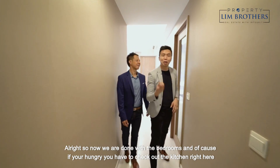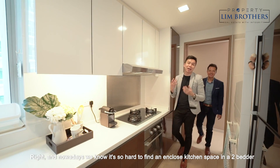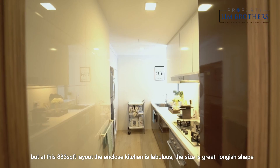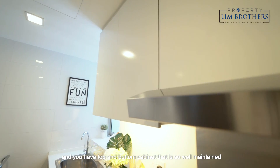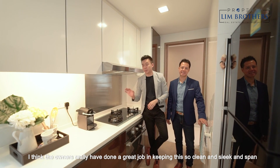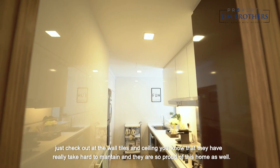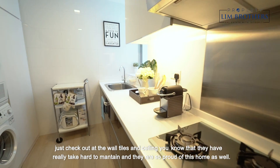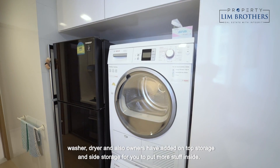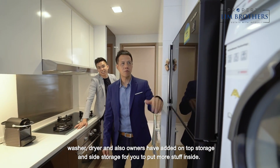Now we are done with the bedrooms. If you are hungry, we have to check out the kitchen. Nowadays it's so hard to find an enclosed kitchen space in a 2-bedder, but at this 883 square feet layout, the enclosed kitchen is fabulous — great size, long shape, with top and bottom cabinets that are so well-maintained. The owners have really done a great job keeping it clean and spick and span. Check out the wall tiles and ceiling — they really take heart to maintain and are so proud of this home. Over here, there's a cleverly planned fridge, washer, dryer area, and the owners have added top storage and side storage for extra space.